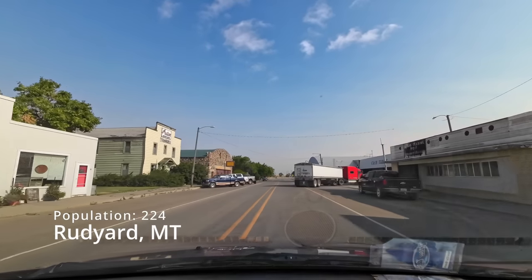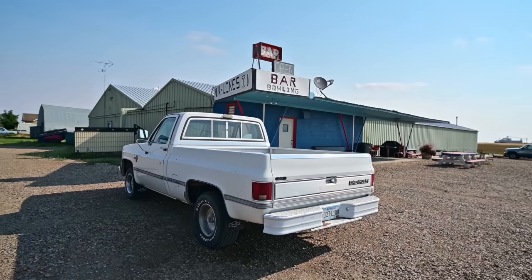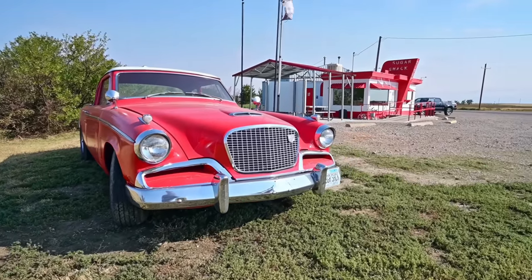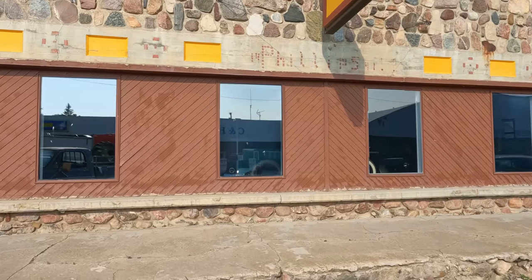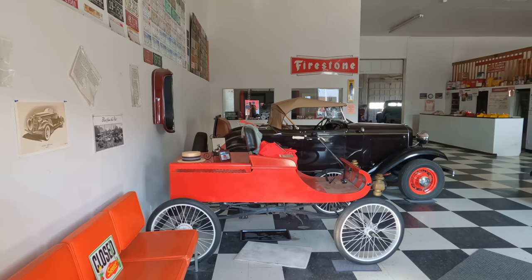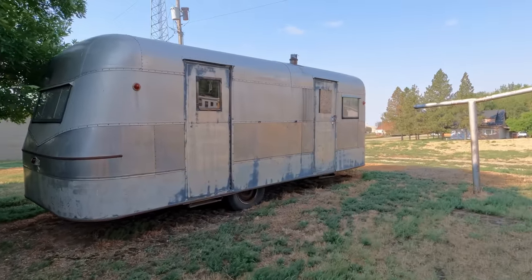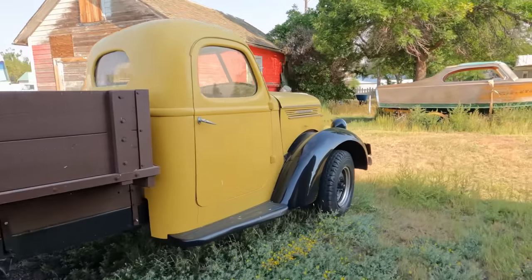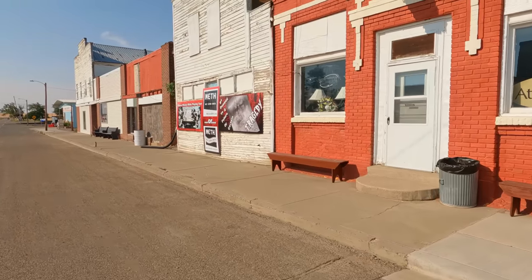The next town is Rudyard, Montana. Definitely not a ghost town, but it's got some really neat places to visit, including the Sugar Shack — this looks like it's right out of the 50s. If you go into town, they have a museum of old vintage cars. I got here too early to visit, but I went behind a building and found a couple more to check out. This town is just fun to visit — I really enjoyed coming here.